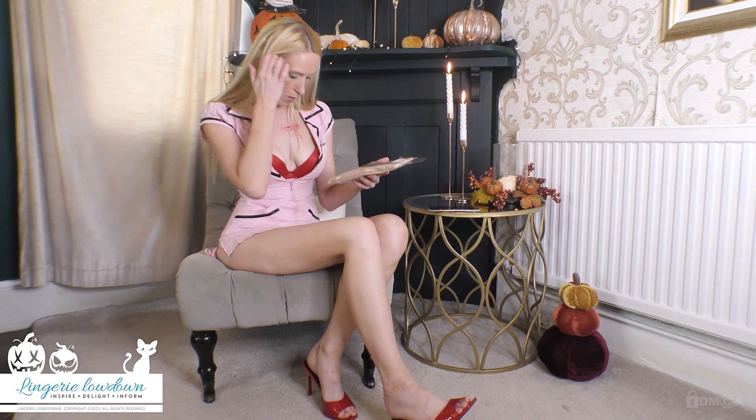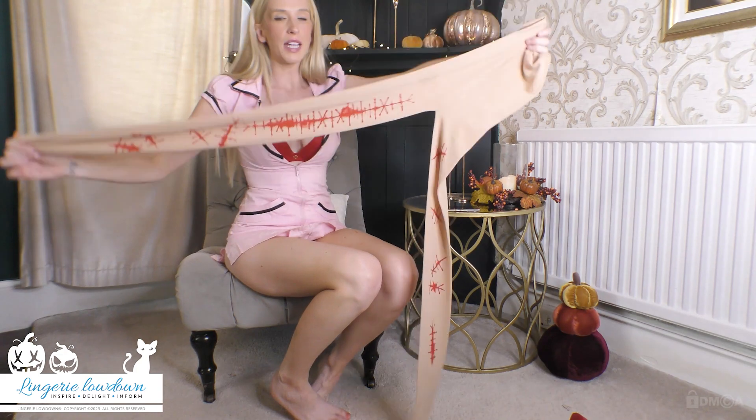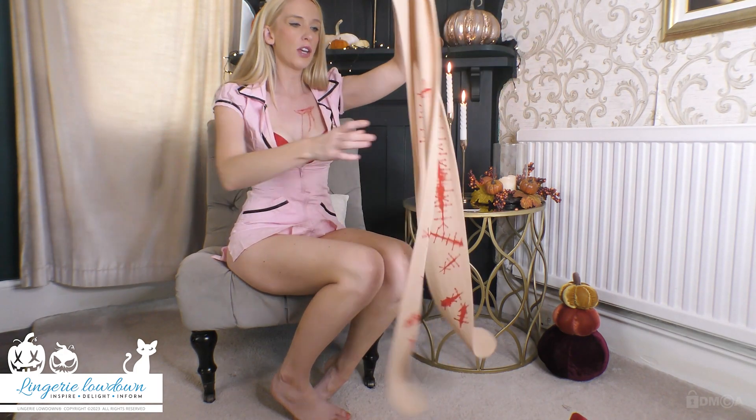The scar accessory is on the back of the tights — well, I assume it's on the back, it could be on the front. They're arriving in plastic packaging. I don't know where they're from. They are double-sided, so it could be the front or it could be the back.